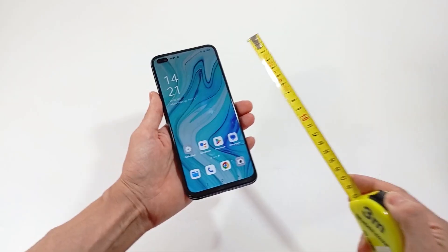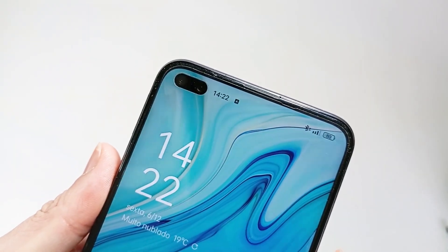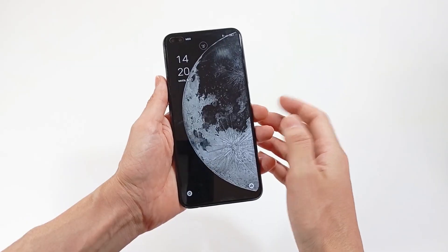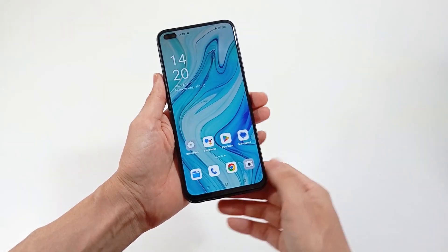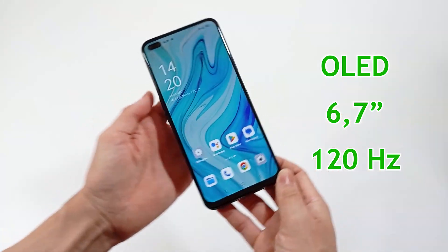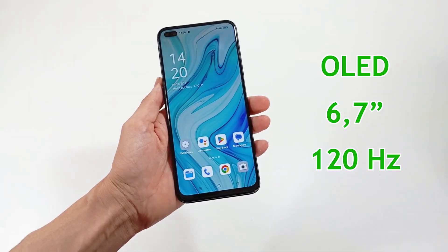About the screen: you can choose the size of the screen, whether it has a cutout for the front camera, the resolution, the refresh rate and the type of screen, because it may have more vibrant colors. I recommend an OLED screen with 6.7 inches at 120 Hz.